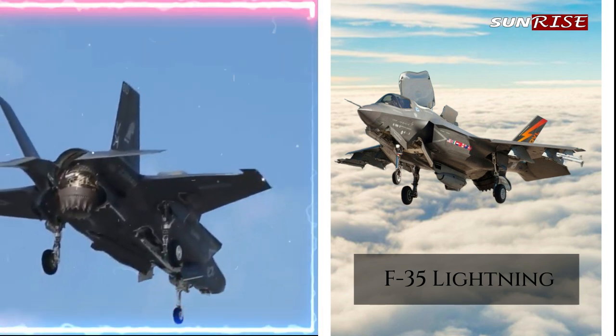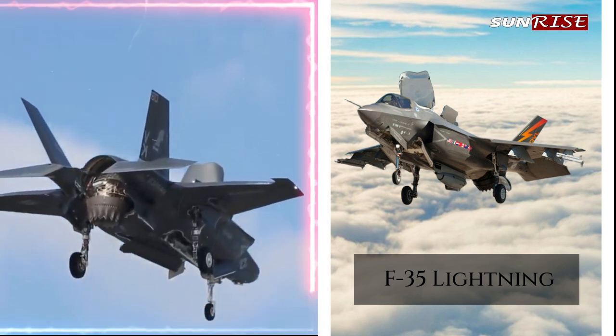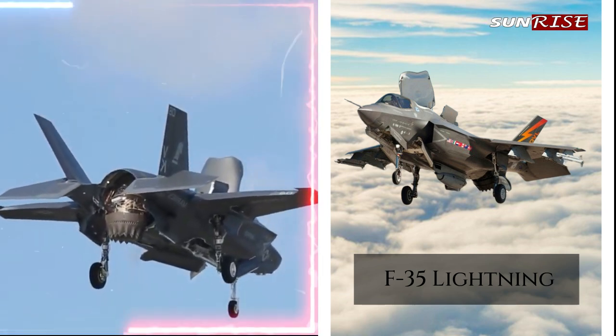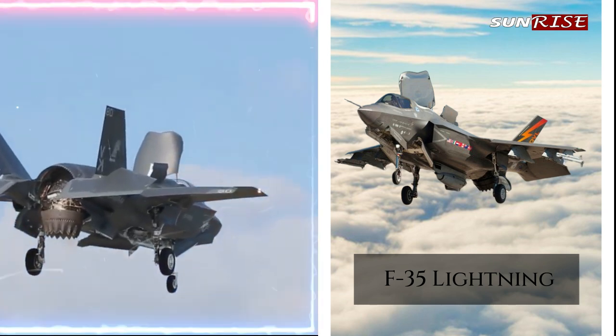High speed and maneuverability: the F-35 is a very agile and maneuverable aircraft, which makes it very effective in evading enemy air defenses and engaging in air-to-air and air-to-ground combat. This makes it a versatile platform that can be used in a variety of mission scenarios.